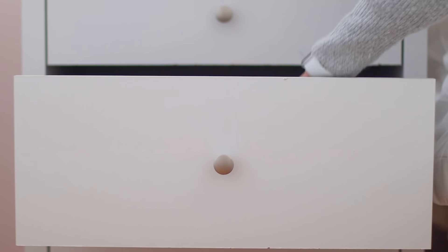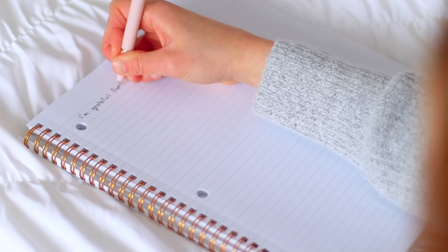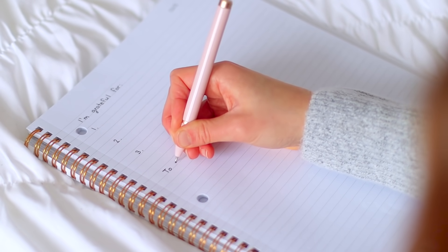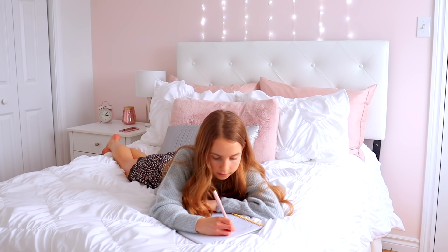After making my bed and getting a glass of water, I like to write down three things that I'm grateful for, which is something new I've been doing because it starts my day off in a really good mindset. And then I also write a to-do list with all the things I want to prioritize getting done that day.